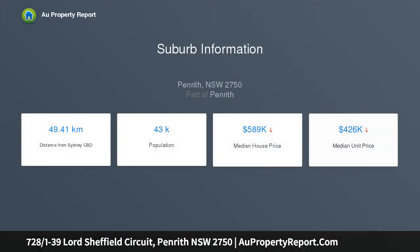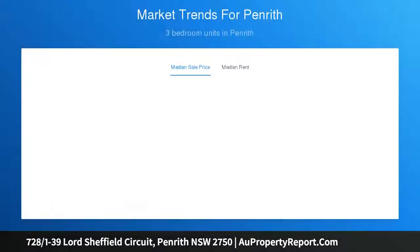Superbly appointed in the newly established Faunton Estate, this approximately 94 square metre seventh floor executive apartment boasts sweeping district views and features everything you desire in apartment living. One of the largest two-bedroom apartments on offer in the estate, features include high ceilings.